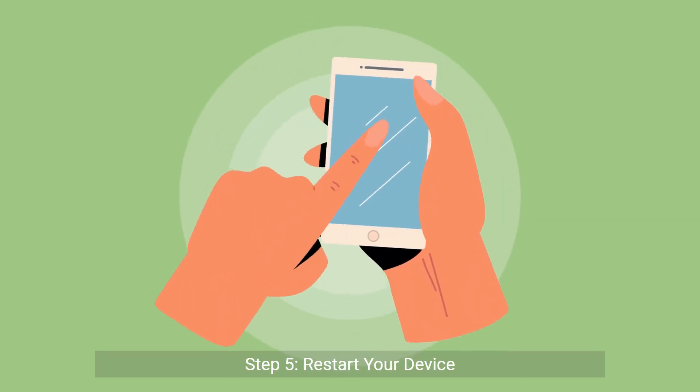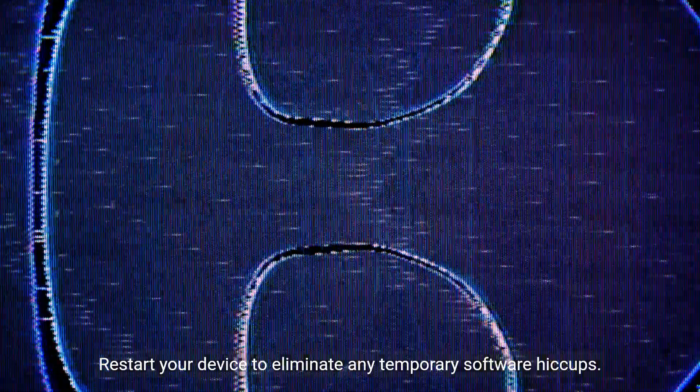Step five: restart your device. It's always worth a shot. Restart your device to eliminate any temporary software hiccups.